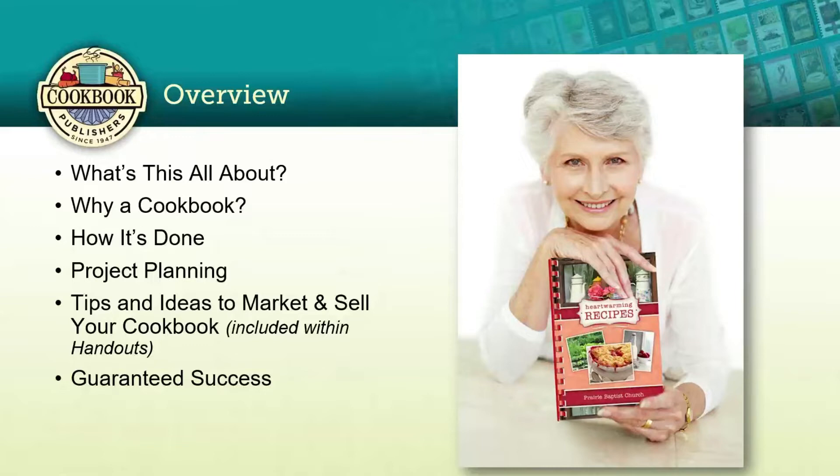Thank you for the introduction, Angie, and thank you to everyone who is joining us today. The holidays really are the best time of year for cookbook sales because everyone is looking for a unique and inexpensive gift. Very little is going to mean more than a personalized gift, something that you help to create.